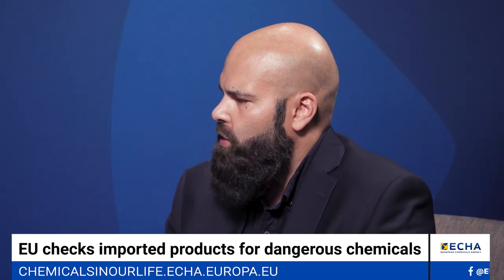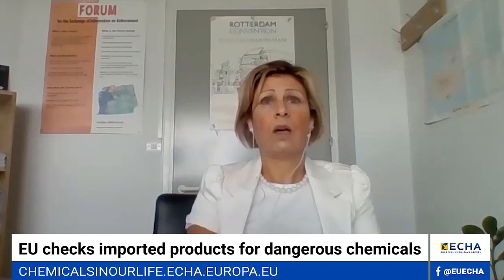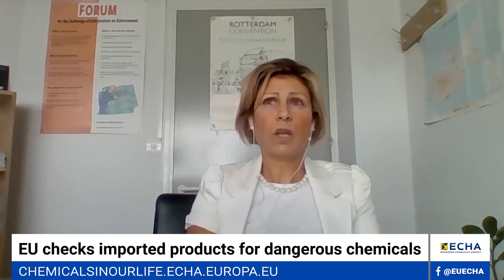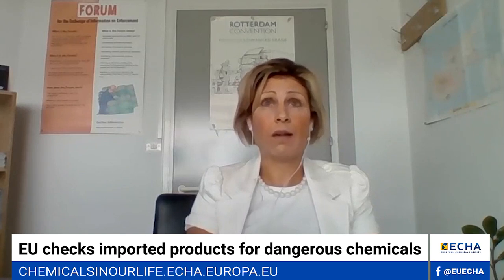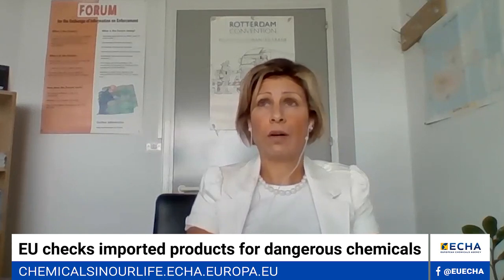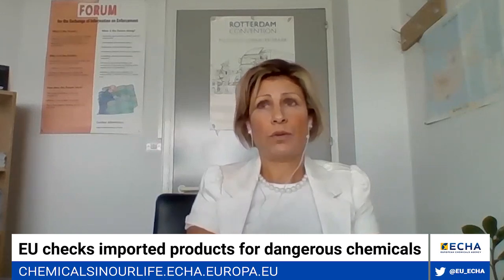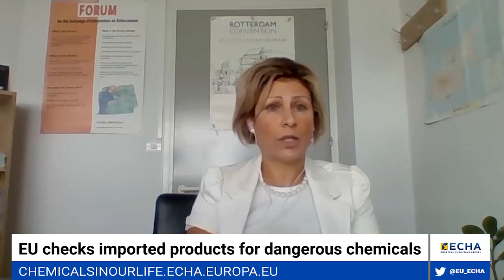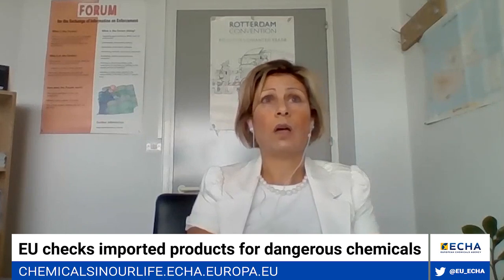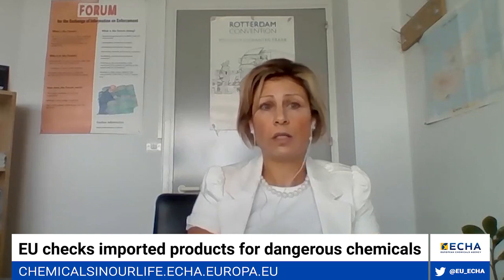Almost 1,400 products were checked. These were mostly jewellery, and other types of products were checked for restrictions like footwear, textiles, leather items, upholsteries, and toys. For chemical mixtures, the products mostly checked were washing and cleaning preparations, followed by coatings, paints, thinners and paint removers.